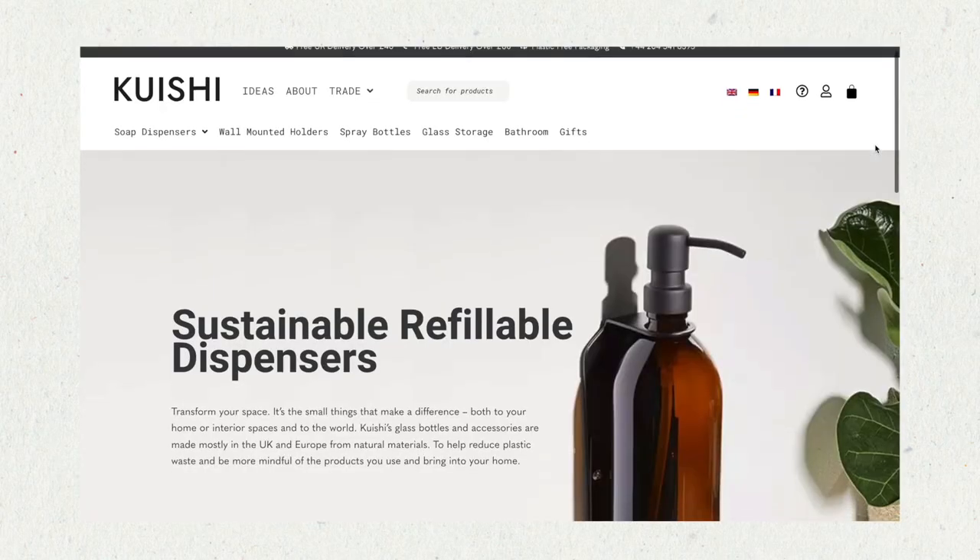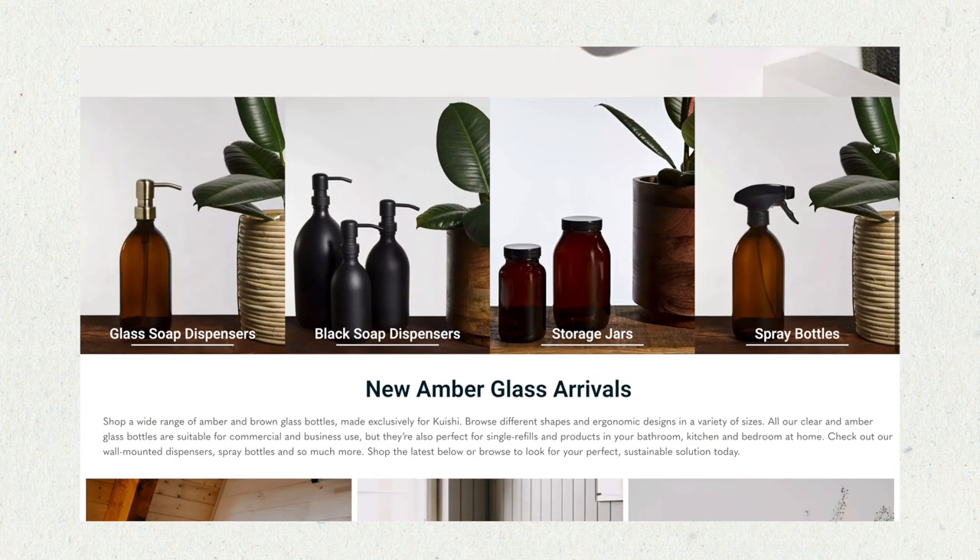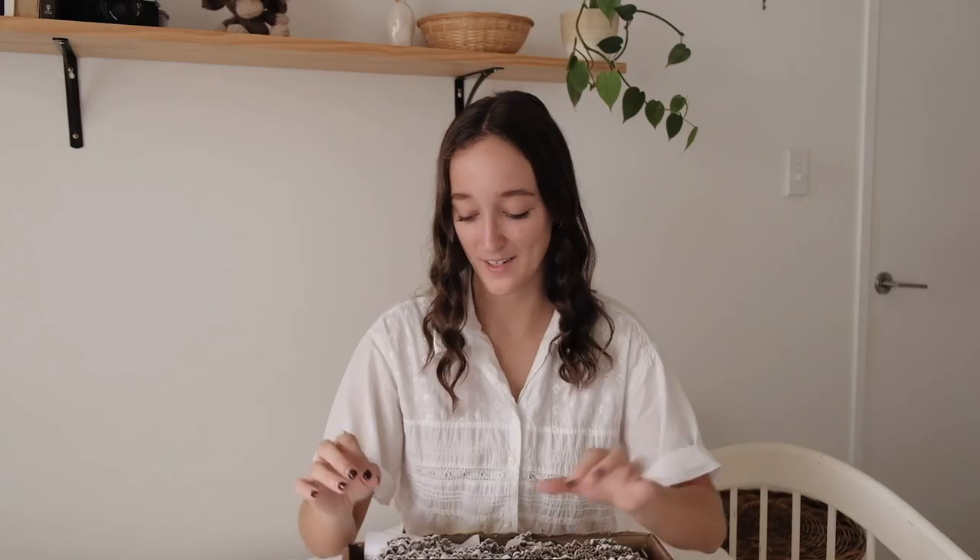But I've had this package that I've been really excited to open, but I have stopped myself from opening it so that I could unbox it with you guys on camera. This package was kindly sent to me by a company called Kuishi Home — I will link them in the description box — and they sell a bunch of different glassware pieces focused on creating a more sustainable home, which I love.